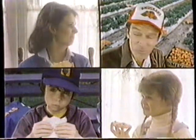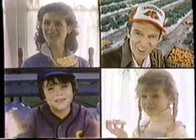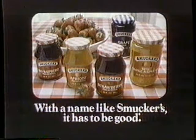Do you think with a name like Smucker's, it has to be good? Of course! To be continued...